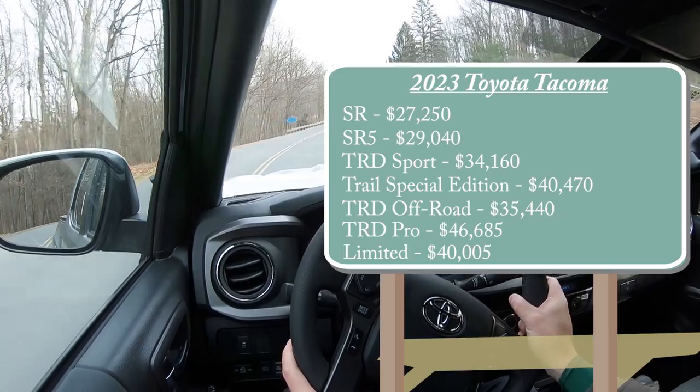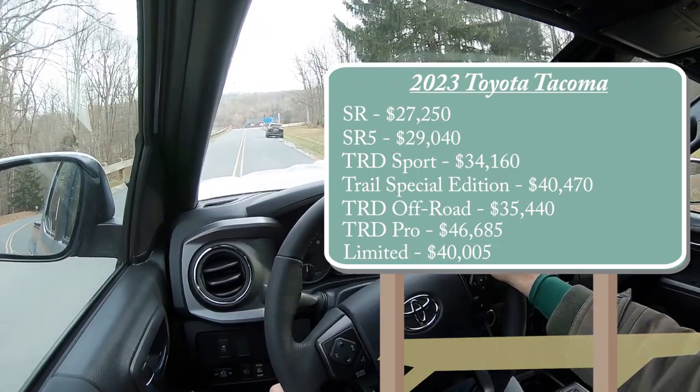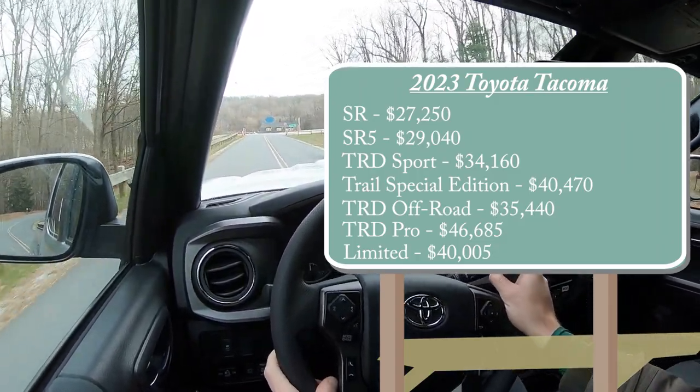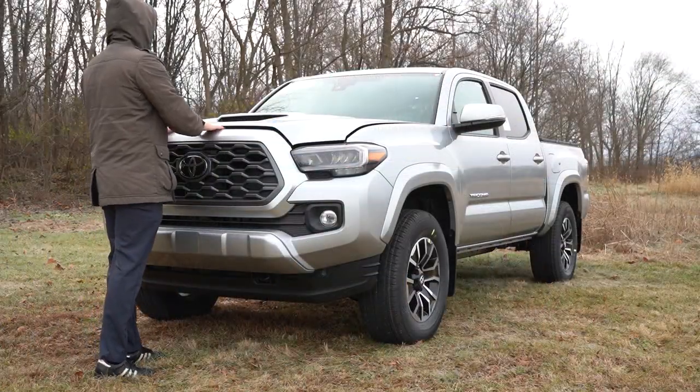That was all base pricing for each trim. Of course, rear-wheel drive versus four-wheel drive, bed length options, and engine options are several different ways to bump that price up a little bit more. Anyway, to go along with all of these trim levels, there are two different powerplants available for the 2023 Tacoma.